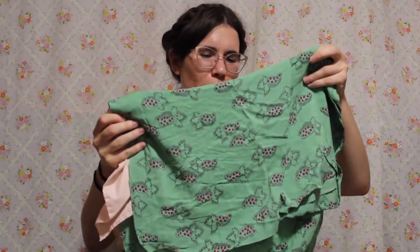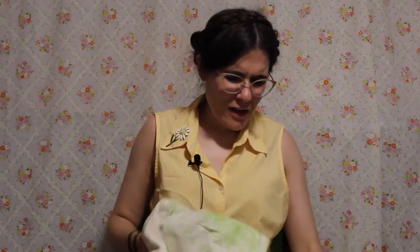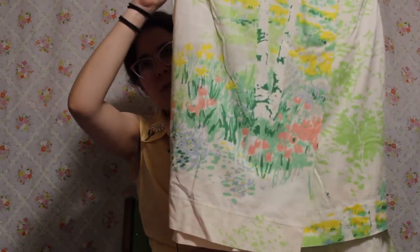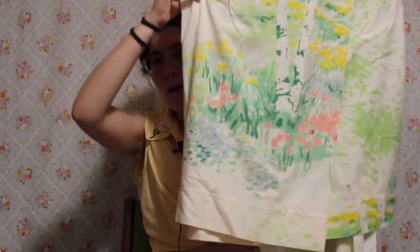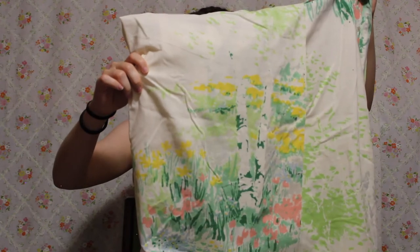I don't know what these prints are — they might be little bunches of grapes, but very cute. Then I got another vintage sheet and I thought this one was kind of unique. It's a little bit impressionistic — it has kind of a garden print with some little tulips and daffodils maybe, and some grass. I'm not exactly sure what I'm going to do with this just yet, but I definitely want to make something that will really allow the print of this sheet to shine because I think it's really cool.